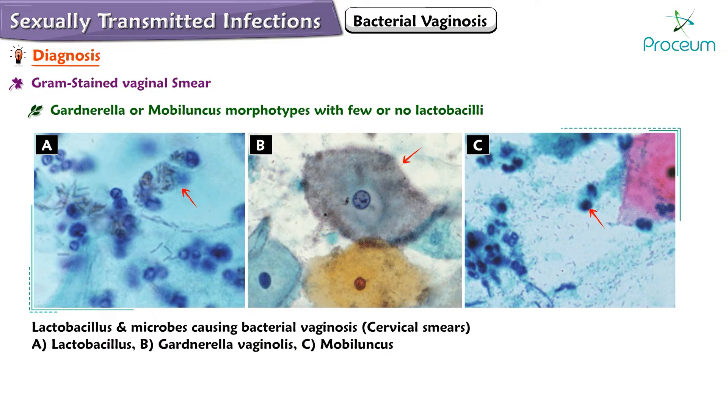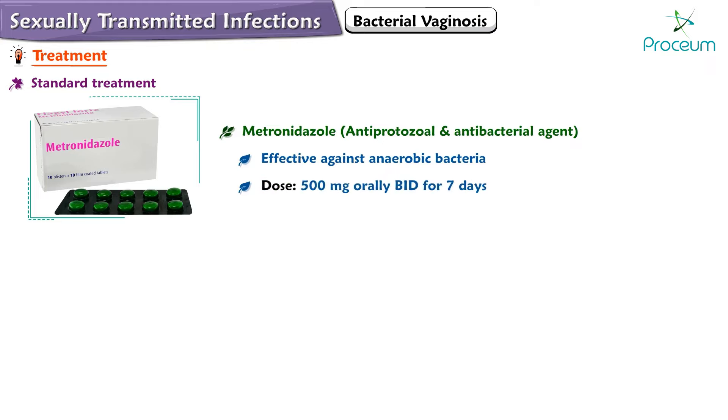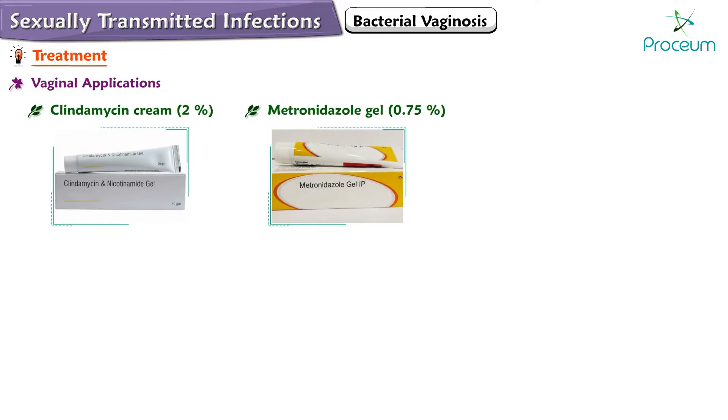The standard treatment for bacterial vaginosis involves the use of metronidazole, an antiprotozoal and antibacterial agent effective against the anaerobic bacteria associated with this condition. Typically, a dosage of 500 milligrams orally twice a day for seven days is the standard treatment. Vaginal applications of clindamycin cream 2% and metronidazole gel 0.75% are also recommended.